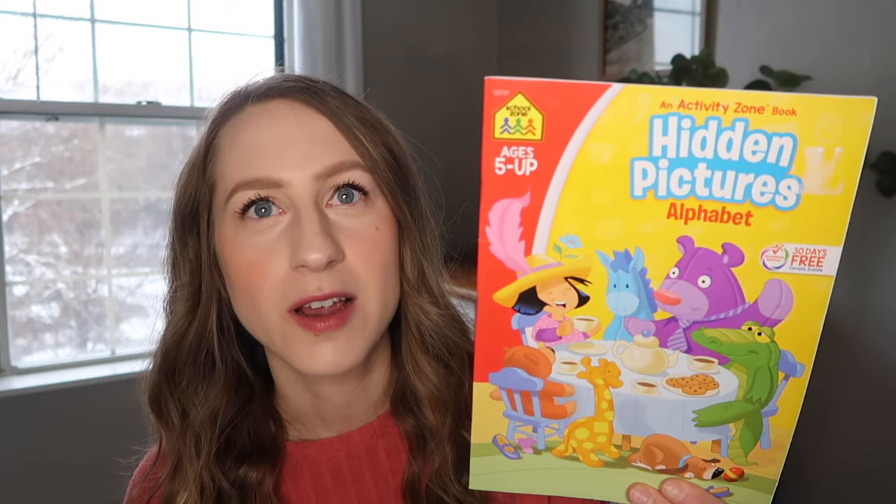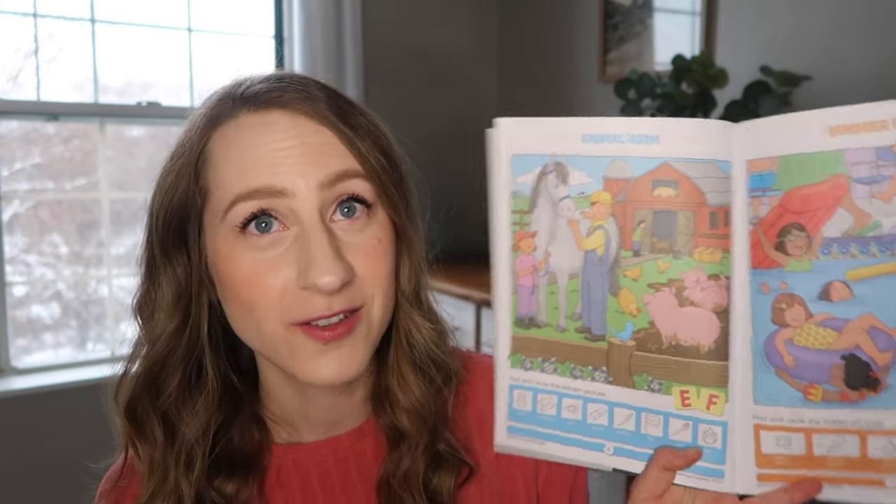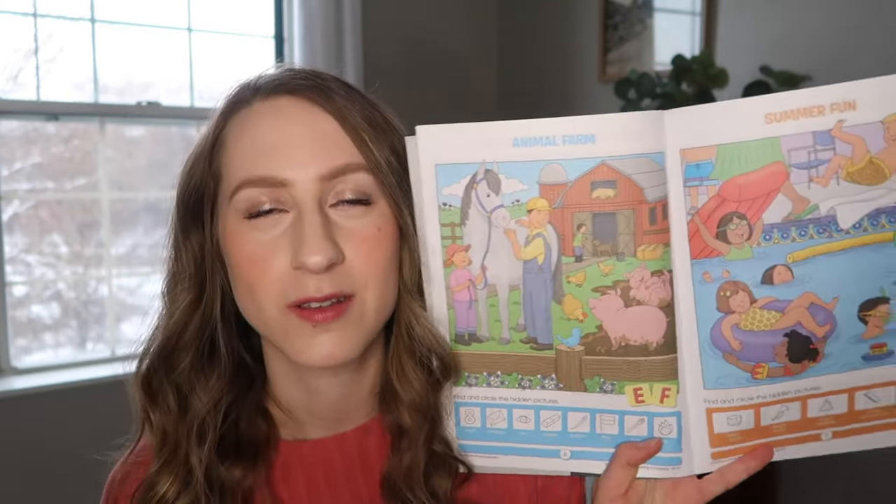Also from Hobby Lobby, I got her an Ages 5 and Up Hidden Pictures Alphabet Book. Any little coloring book or search-and-find book is a really fun and educational addition to an Easter basket. This is a little wooden cross set with markers — also from Hobby Lobby, one of their seasonal craft ideas. It says 'He is risen,' which is a good reminder about the true meaning of this whole Easter season.